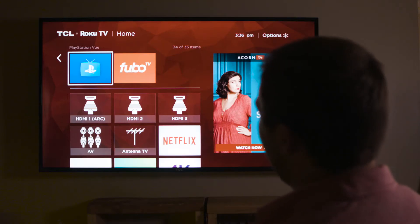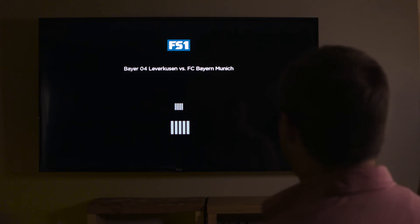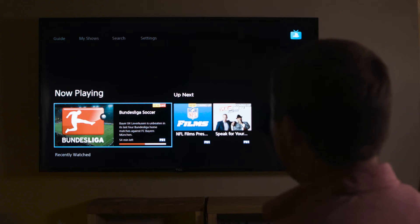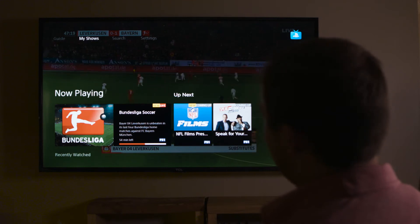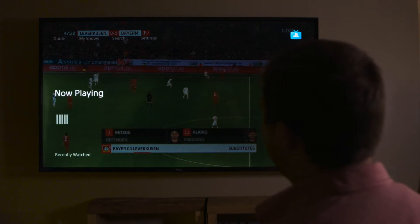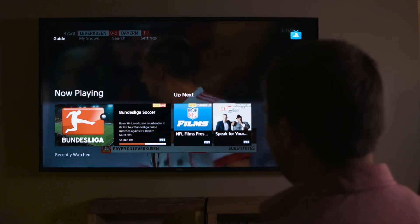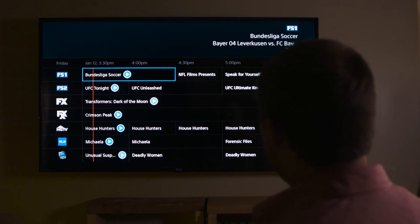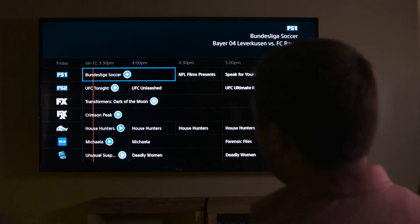I want to show you guys what PlayStation View looks like on a Roku TV — Roku is pre-installed into this TV. The PlayStation View app is pretty cool. You've got your guide, your shows, same as Sling, and you can go and have your favorite shows. You can search. It's a little more basic than Sling but personally I like that. The guide is a classic grid guide — these are all live, and the red line shows where it's live.